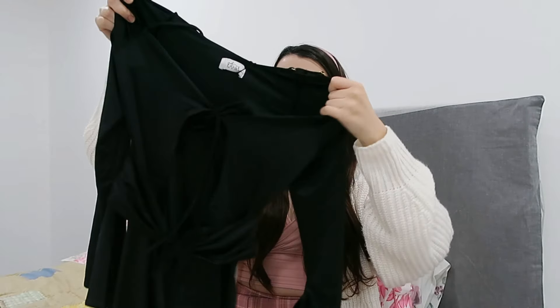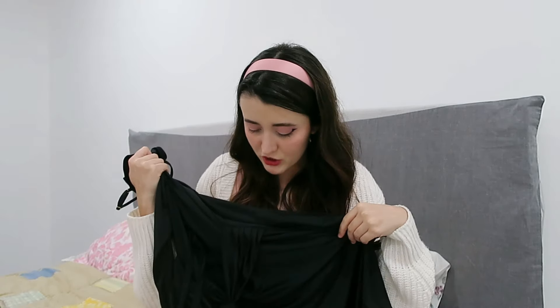The next dress that I got, guys, was this beautiful black dress with some cutouts in the front. It is very silky material — almost like, I think it's called spandex material, don't quote me on that, but that's how I've always heard it described. This is absolutely amazing to feel. I love it so much.